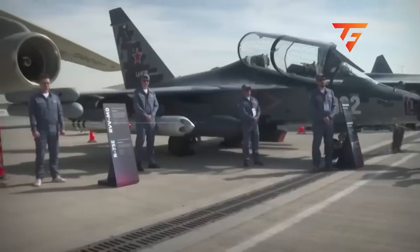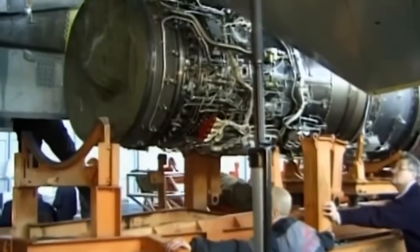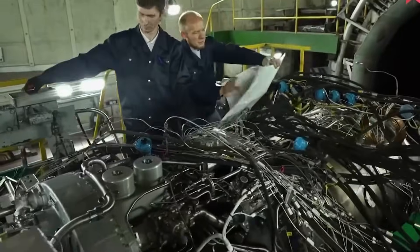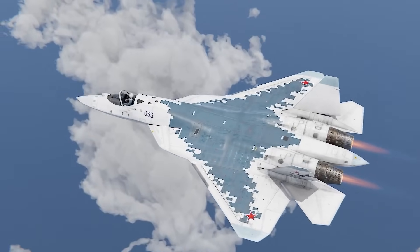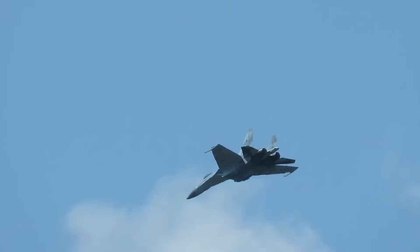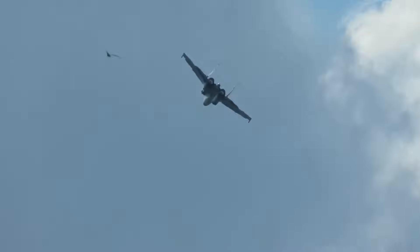Now here's where things get really interesting — this nozzle doesn't just hide the aircraft better, it's connected to an engine that produces absolutely monstrous power. The Izdeliye-30 engine generates 176 kilonewtons of thrust, which translates to 11,200 horsepower per engine. The Su-57 has two of these engines, giving it a combined output of 22,400 horsepower. To help you visualize that, imagine 15 Formula One race cars operating simultaneously inside one airframe.